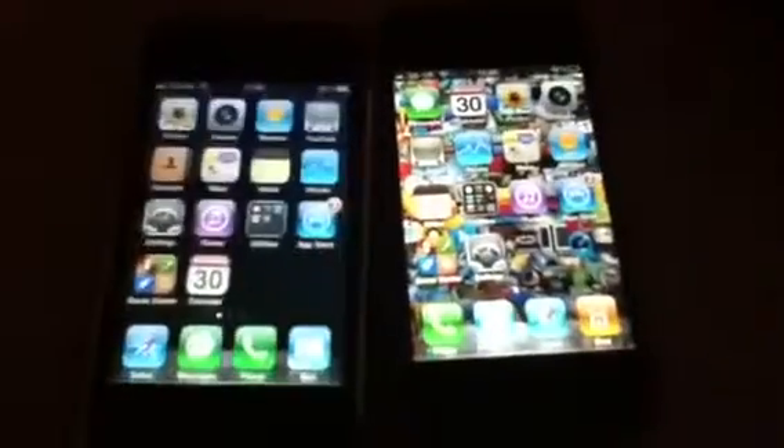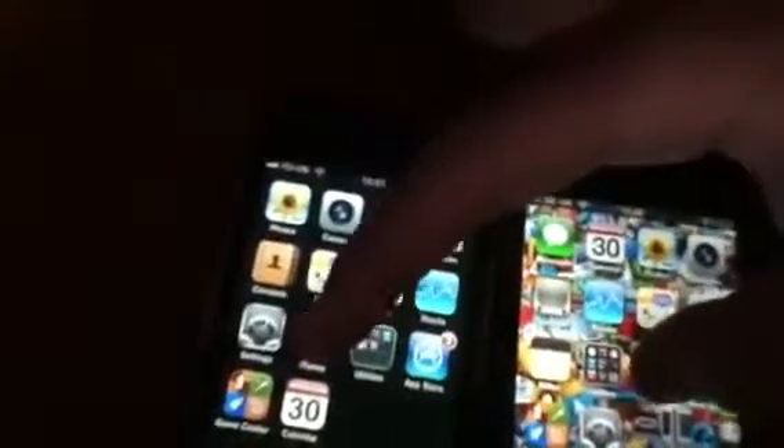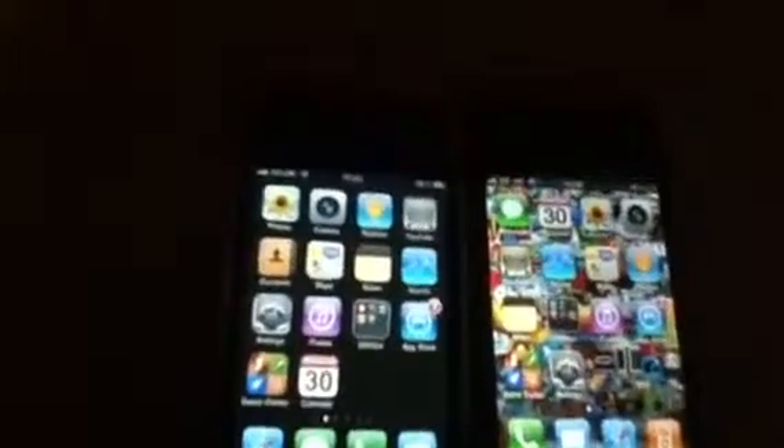Alright, coming back out of this. Another good one would be iTunes. iPhone 4 done. iPhone 3G lagging behind. There we go.